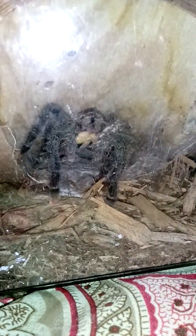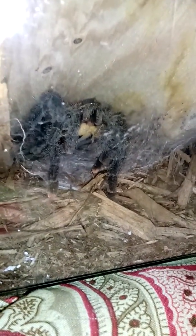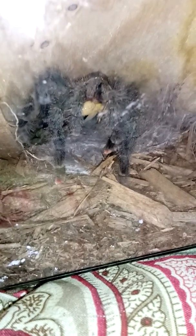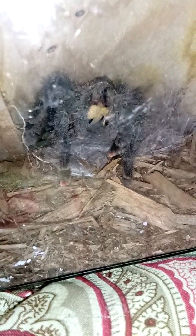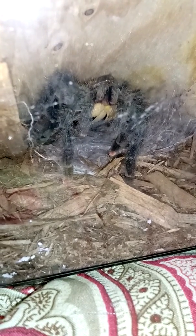This is our Brazilian pink toad tarantula. She's eating the cricket. Trying to get as good of a picture of her as I can. You can see her fangs a little bit.